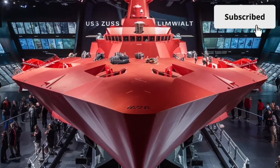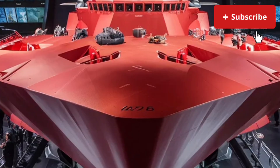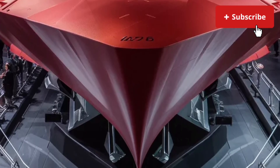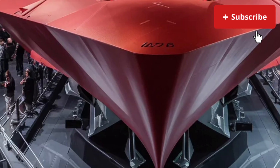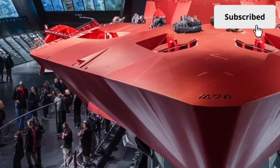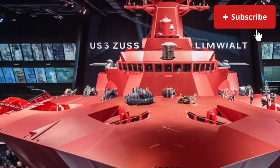Welcome back to Cars Study 1.0, the channel where we dive deep into the world's most advanced machines, whether they ride on wheels, soar through the skies, or command the oceans with unmatched power. Today, we're stepping into the realm of naval engineering to explore one of the most futuristic and heavily discussed warships ever created, the USS Zumwalt DDG-1000.